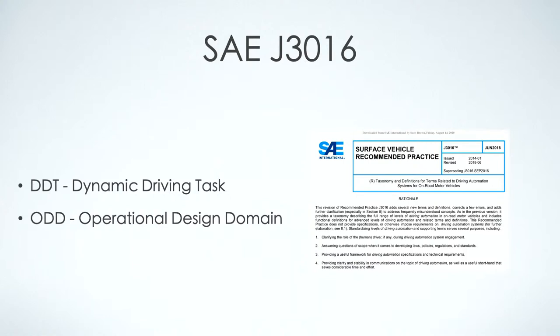A good reference is the SAE J3016 — that is the SAE's definition of driving automation. There are six different levels, going from level zero to level five. Two key points: the dynamic driving task and the operational design domain. If you go to SAE you can download the document, but you do need a membership. There's a lot of really good information there.